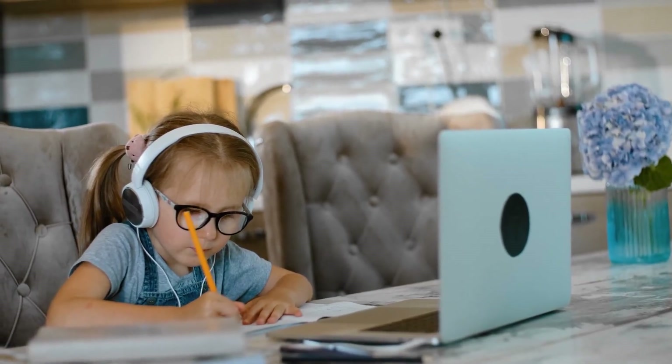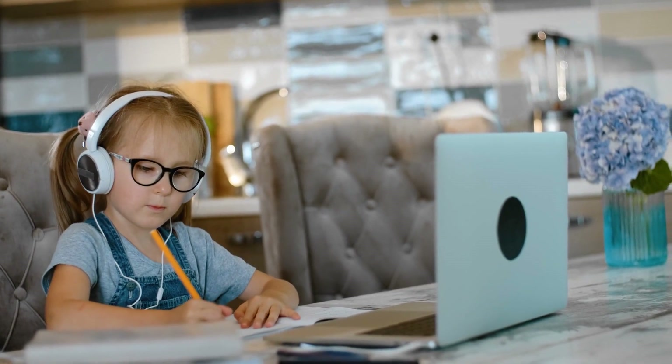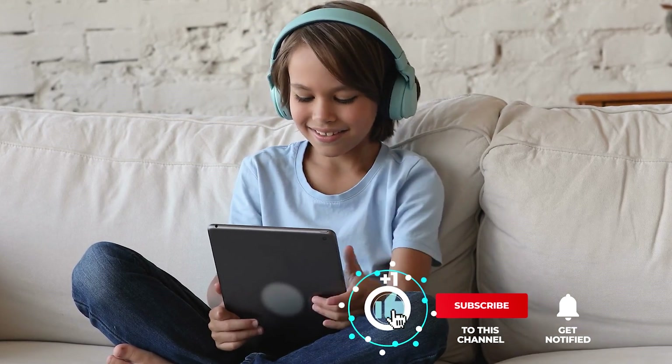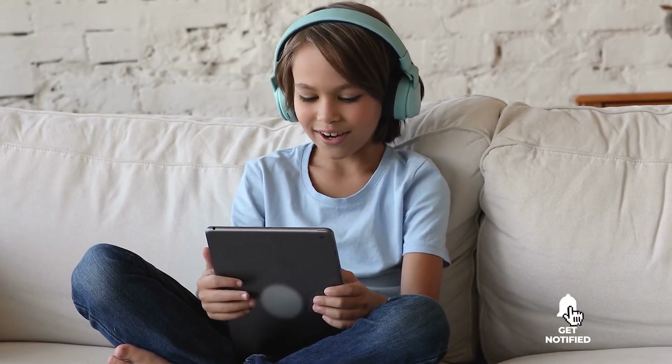Still haven't found any kids' headphones that meet your needs? Well, keep watching because we have more lined up for you. Meanwhile, if this is your first time visiting our channel, be sure to subscribe and hit the bell icon to receive notifications of our next videos.